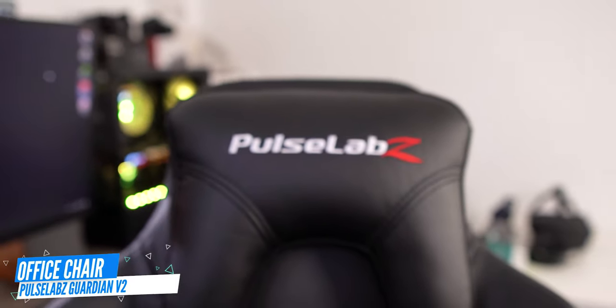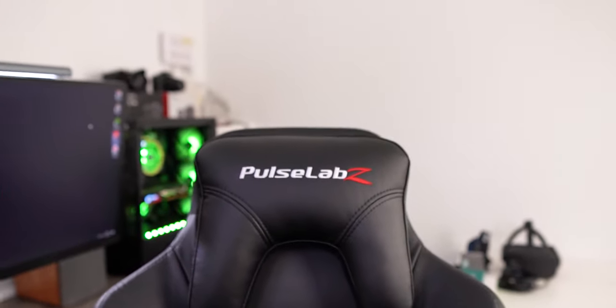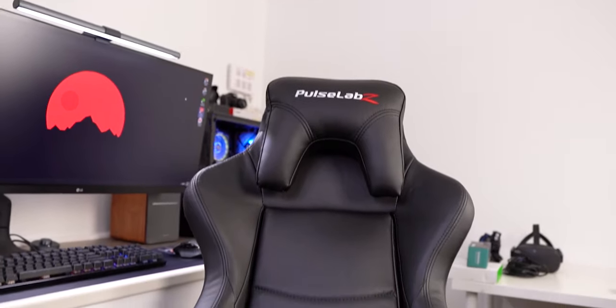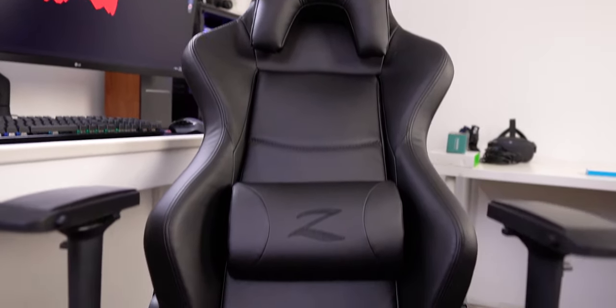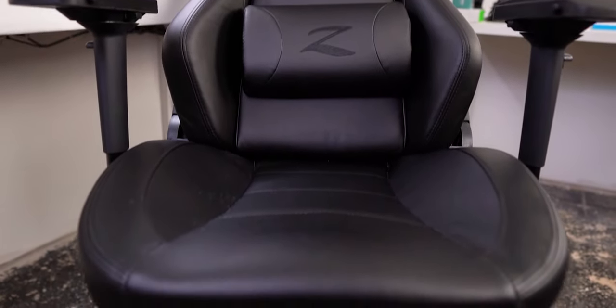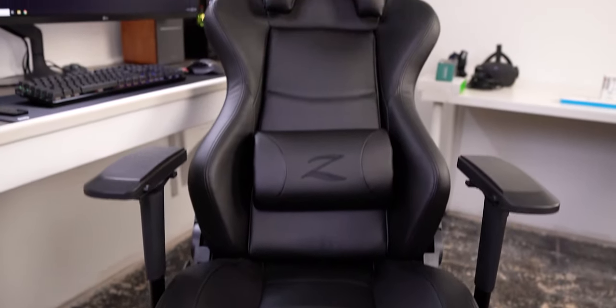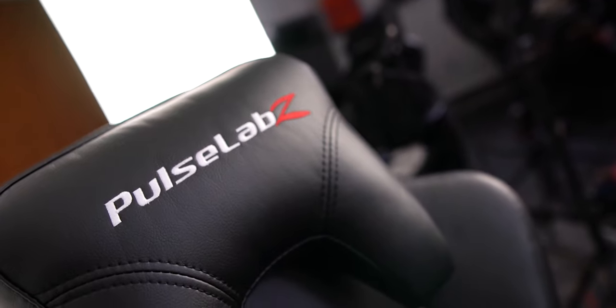And we're still rocking the Pulse Labs chair — this is the Guardian chair, Gen 2 model. My Gen 1 is over there, but the Gen 2 has a couple of nice things: the lumbar cushion is now fixed to the back of the chair and you can raise it up and down. The original one, if you caught my video on that, the lumbar support pillow would just free-fall and it really didn't make sense. Pulse Labs took the feedback from that review, engineered this, and it works way better. The base of this unit is also a powder-coated black, which is nice — those you have to order separately, they are a limited run, but it really makes everything stand out and look so much better.